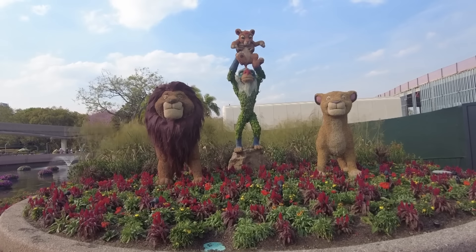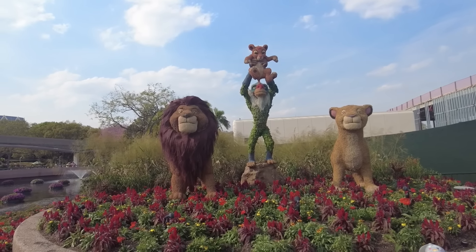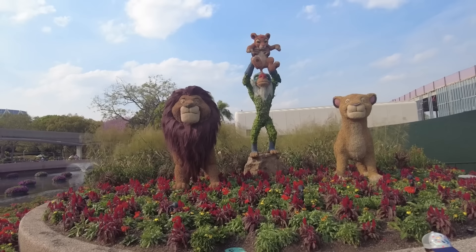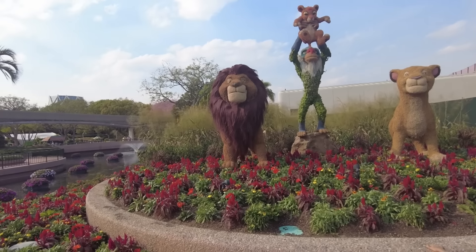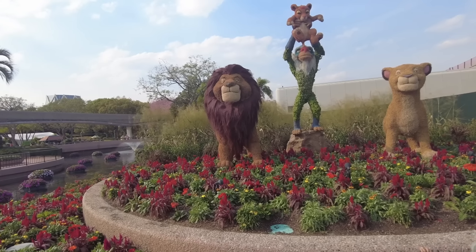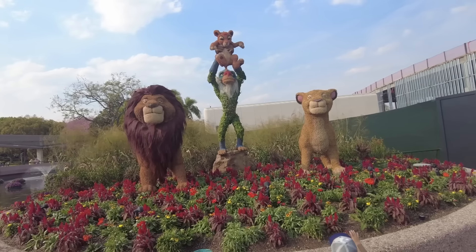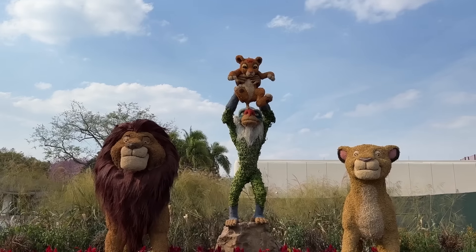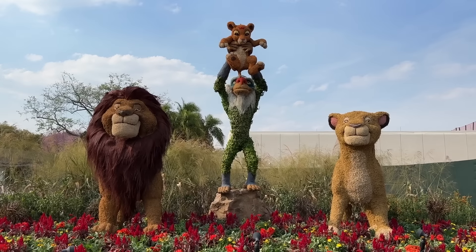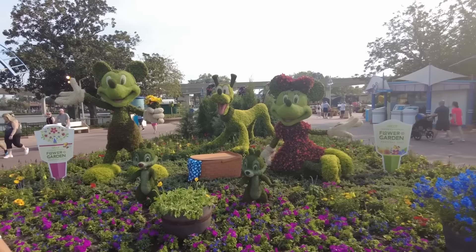Yet another adorable topiary — this is one of my favorites every year because I love The Lion King. The detail is unreal. Look at Mufasa's mane. I love them so much. I learned on a tour once that some of these take upwards of five years to make, and all of them have a backup in case something happens. Think about how much planning goes into these topiaries — some of the plants they use take five years to grow.